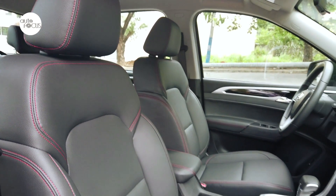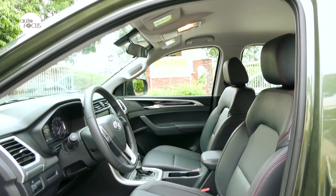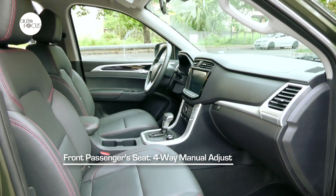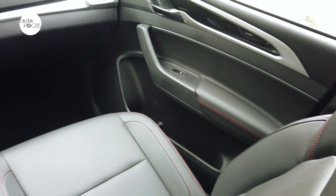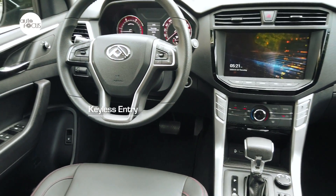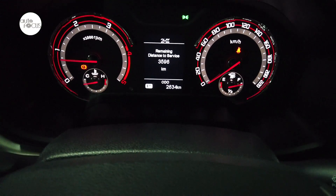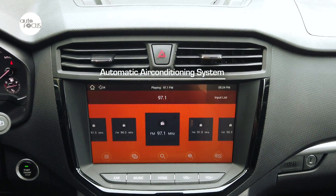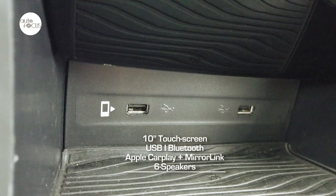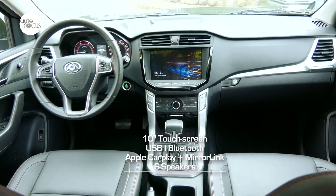The T60 also has a large and roomy interior, with the 4x4 variant featuring leather seats. Getting the preferred driving position is easy with a 6-way power-adjusting seat. The front passenger gets a 4-way manually adjusting seat. Like most top-of-line vehicles, the T60 4x4 AT comes standard with keyless entry and a push-start system. The dashboard features a well-laid-out instrument panel, large central vents for the automatic air conditioning system, sitting atop a 10-inch touchscreen infotainment system with USB and Bluetooth connectivity, Apple CarPlay, and MirrorLink that plays through 6 speakers.